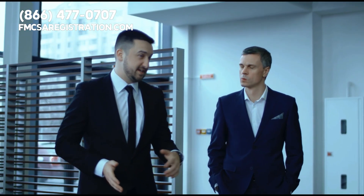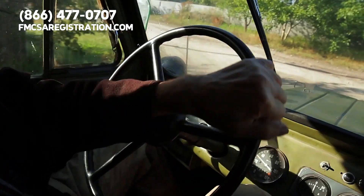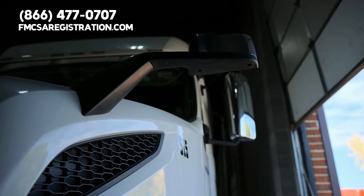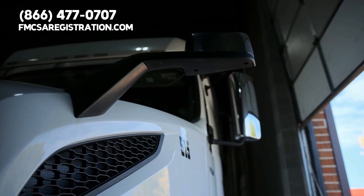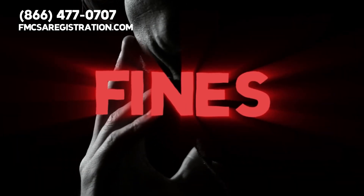Staying compliant with FMCSA regulations is non-negotiable. Even if you don't have a truck yet, your business needs to follow the rules. This includes maintaining accurate records of driver qualifications, hours of service, and later, vehicle maintenance. Missing out on any of these can lead to big fines, so it's better to stay on top of it from the get-go.